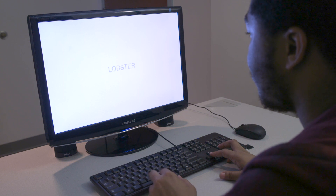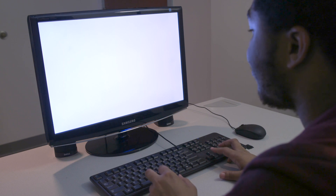On each trial of the experiment, the subjects actually did two things. First, they saw a word — either 'go' or 'no-go.'